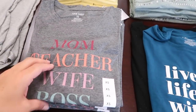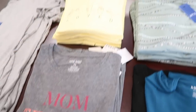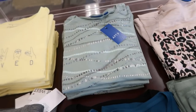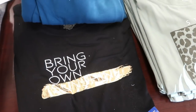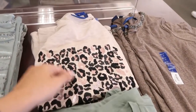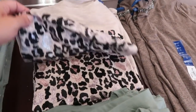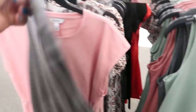I'm seeing new graphic tees from Nine West — one says 'Mom, Teacher, Wife, Boss, Chef, What Else You Got.' There's also one from Apartment Nine that says 'Live Life With Purpose, Stay True, Be You.' Another Apartment Nine piece has some beading and a pink leopard print for $29.99.